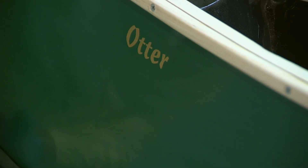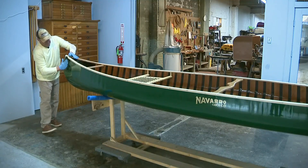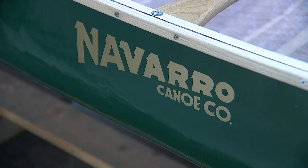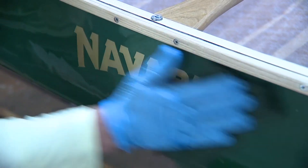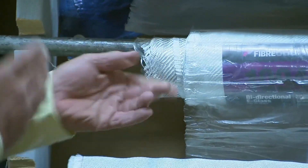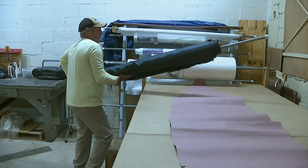You wouldn't know it from the quality of his work, but Jeff has only been building boats for the last two years. It's a working retirement for me, which is fun. The end of a journey that was preparing him all along. I grew up in a family that was construction oriented. My grandmother loved antiques, so I learned about finishes as well. I made surfboards in Florida, so I worked with fiberglass.